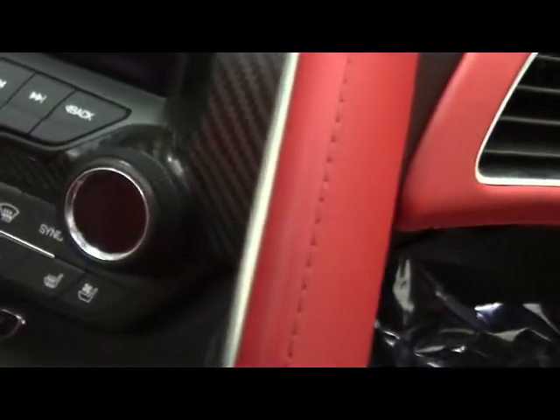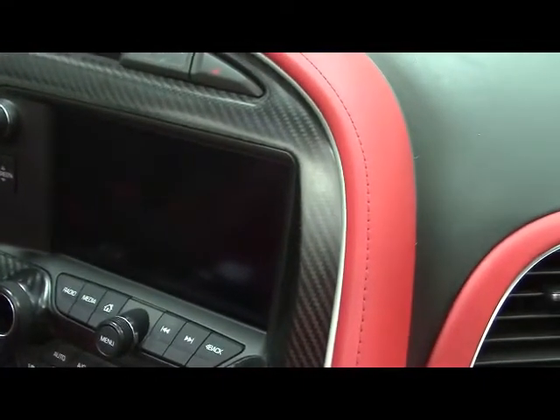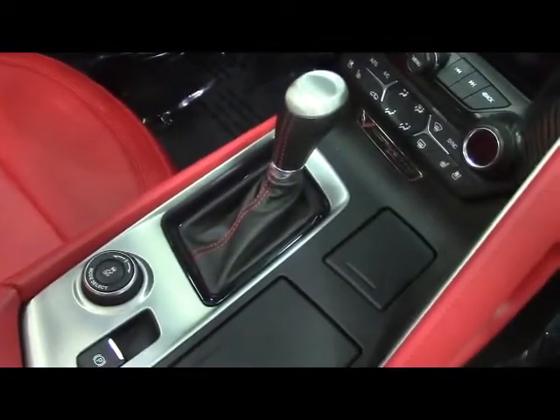Two cup holders, a parking brake, and another power port. We have heated seats for both the passenger and the driver, dual climate control. On the screen we have navigation, backup camera, AM/FM and Sirius XM radio, push-button start, and finally we have automatic transmission.